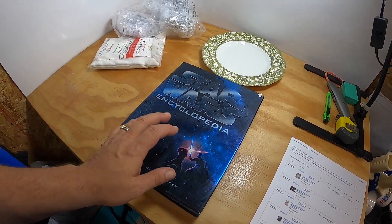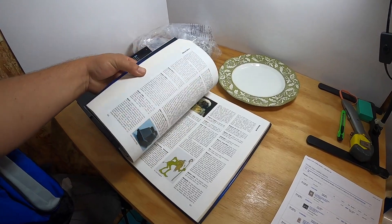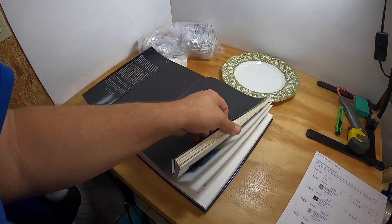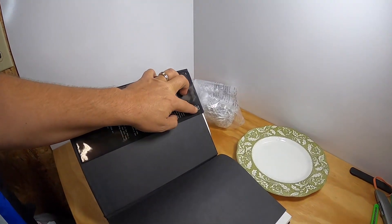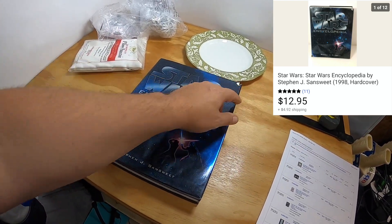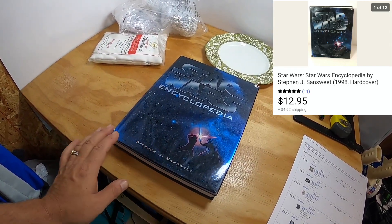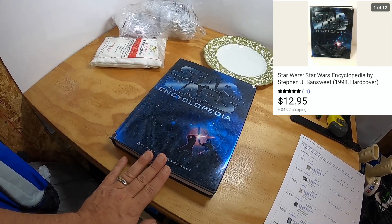So this is a Star Wars Encyclopedia Bible — the 1998 version. It's really neat because it's got all the different characters and basically tells everything about Star Wars: the characters, the places, the ships, the names — anything you ever wanted to know. The original price for this was $49.95 US. It's used and has some dust cover issues, which were all listed in the description. You want to make sure you list stuff like that. It sold for $12.95 and the buyer paid the shipping. I picked this up at an estate sale and paid 50 cents for it.